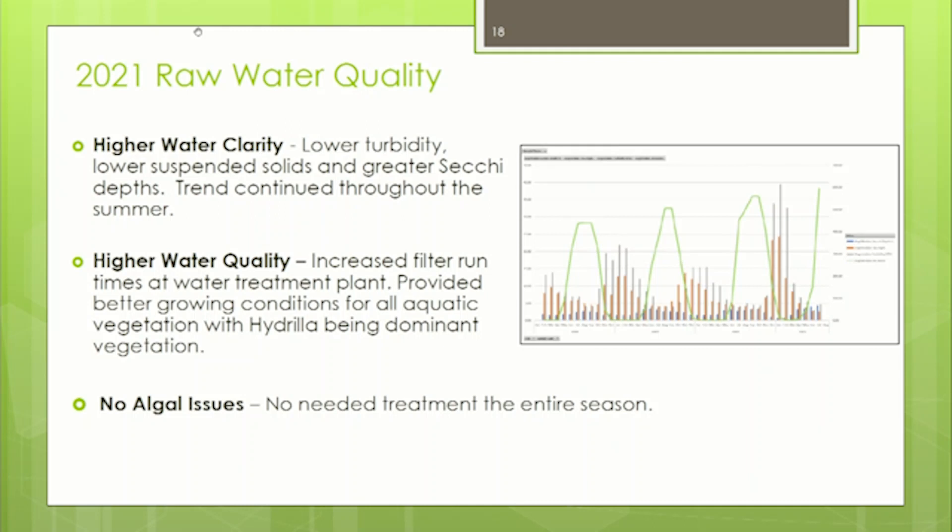As for raw water quality in the reservoir, this year has actually been exceptional. We've had much clearer water, and anyone who regularly goes in the reservoir will tell you they've never seen it this clear. That's demonstrated by our lower turbidities, lower suspended solids, and higher Secchi depth readings. That water clarity continued throughout the entire summer.